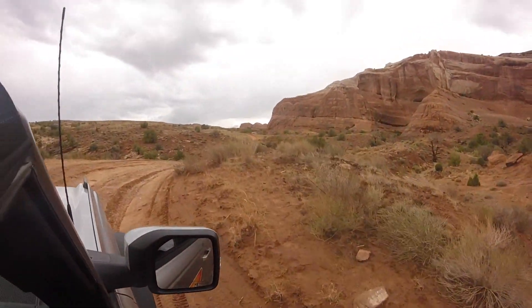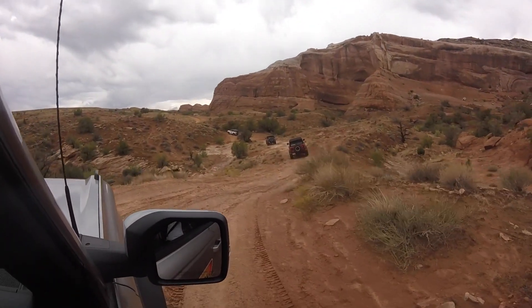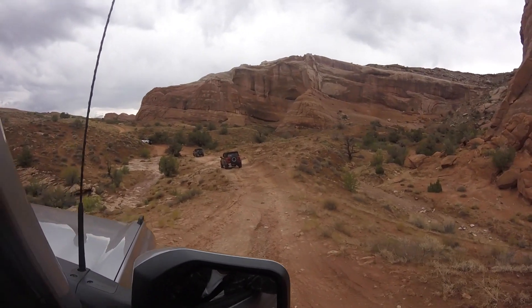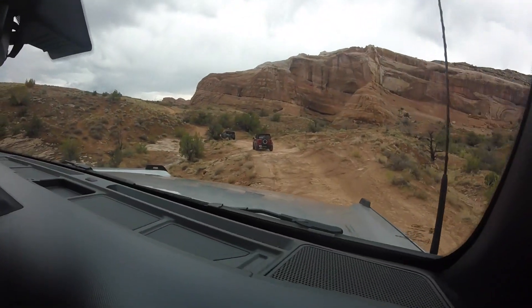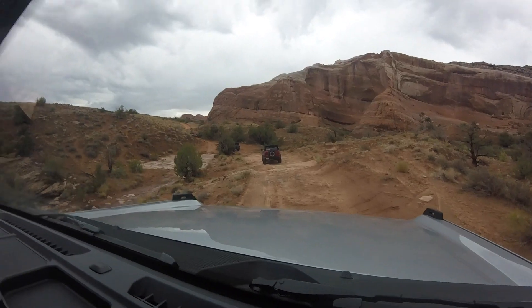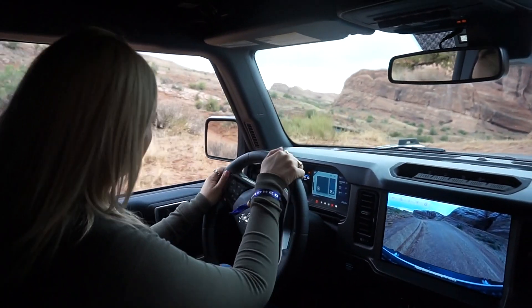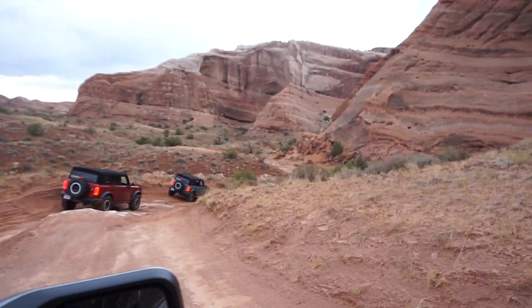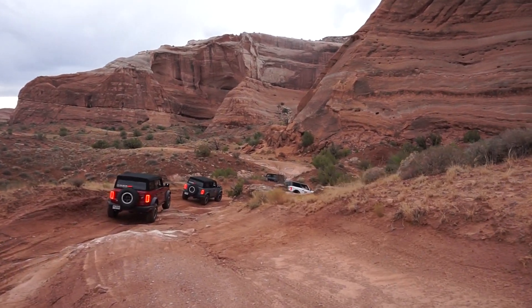At one point, one of our guides Blake was in the ride with us and we were asking him some questions. He let us know that Moab is actually the only location where they go out on a public trail. I believe in Texas they basically man-made the trail for the Off-Rodeo, but in Utah we're actually going on a public trail that anybody else can be on. I thought that was pretty cool because it's a trail I can come back to — I don't need to be in the Off-Rodeo to bring my Bronco to this specific trail. I'm already familiar and kind of know what to expect.